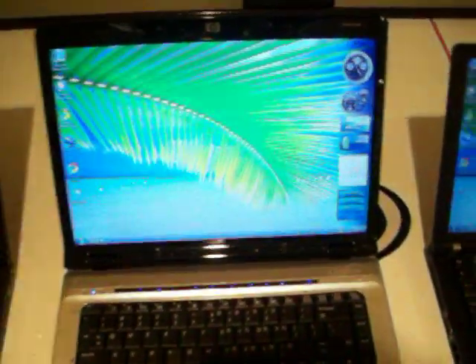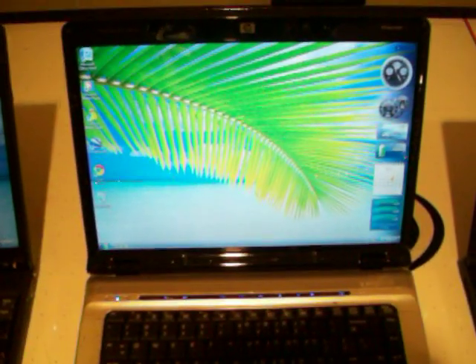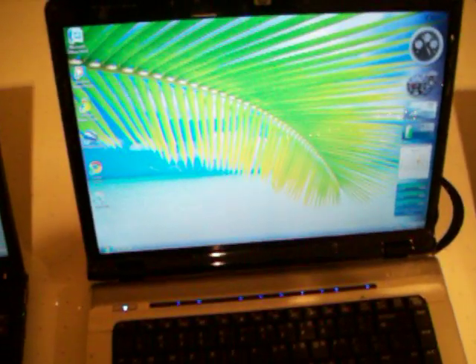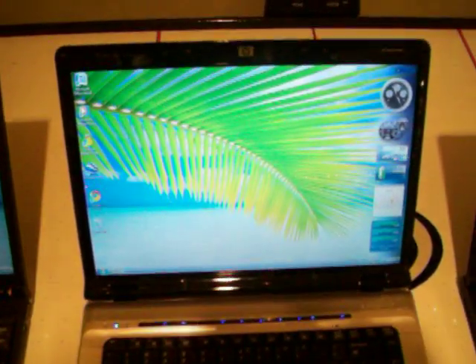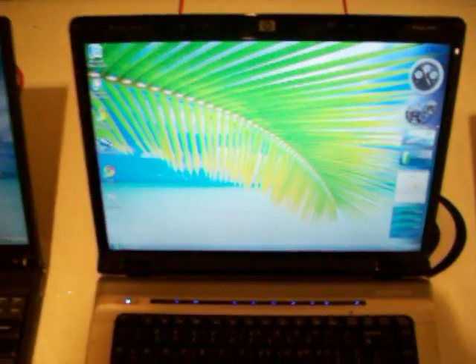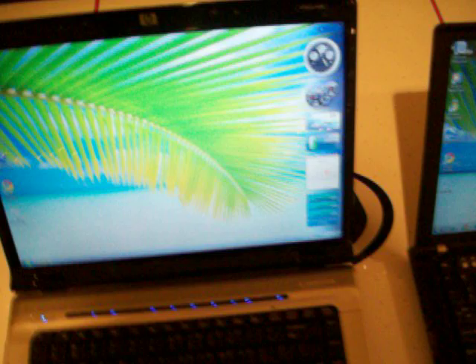Over here, this is the HP Pavilion DV6809WM, Windows Vista Ultimate Service Pack 1, 64-bit edition, 4GB of DDR2 RAM, AMD Turion 64 TL60 processor, 1MB cache, 2GHz per core, 120GB hard drive.